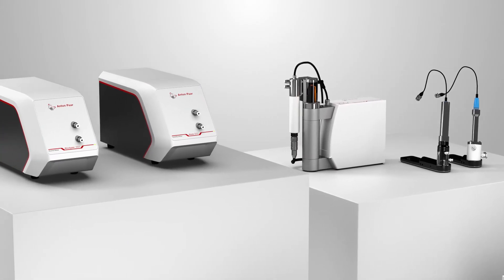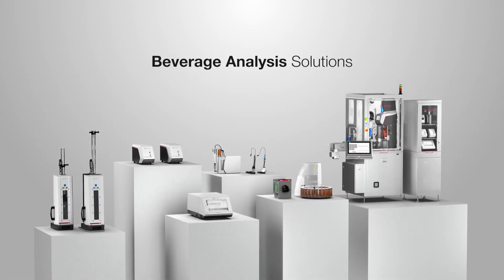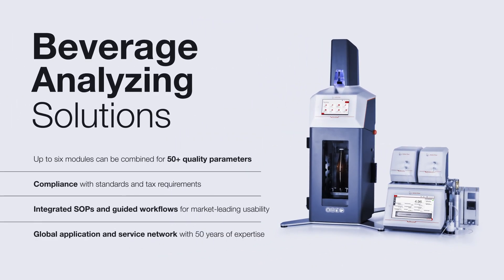Anton Paar's beverage analysis solutions are a perfect mix-and-match approach. No matter the size and setup of your beverage production, there's a modular combination just for you. So come aboard and kick-start your beverage analysis into top gear.